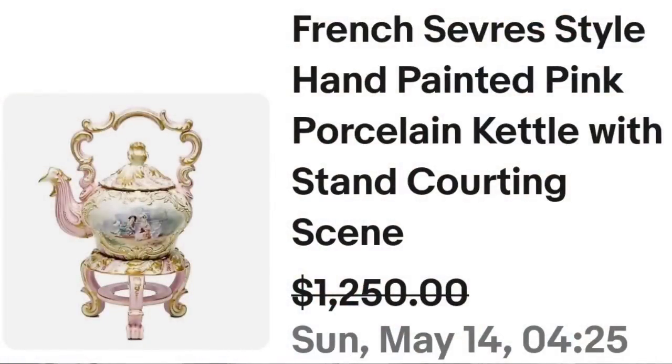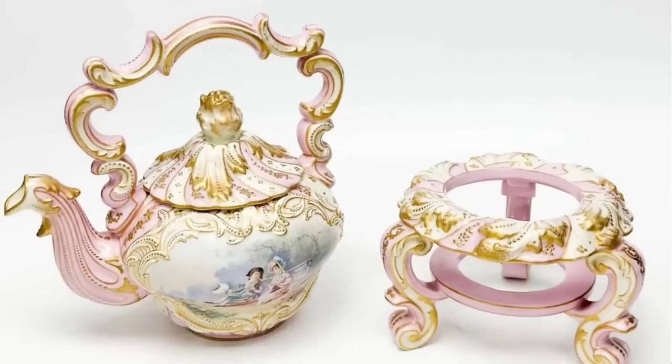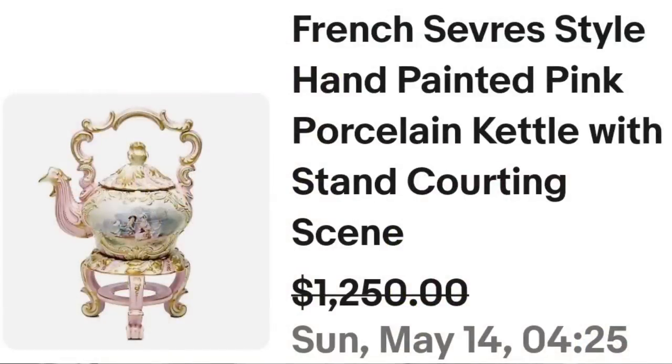Up next is a teapot that is not a Sevre — it is Sevre style. Sometimes using the style name can be considered keyword spamming, but it got it sold and it sold high. This is a French Sevre style hand-painted pink porcelain kettle. It's really cool — it has the stand with it and a courting couple scene. This one sold for $1,250. Here you can see it up close — amazing courting couple scene as well as beautiful gold trim. Both the stand and the teapot are absolutely gorgeous in this set, and that was a great sale at $1,250.